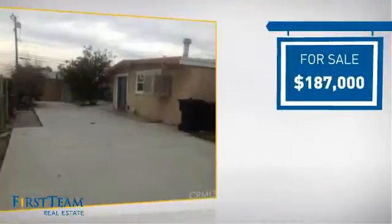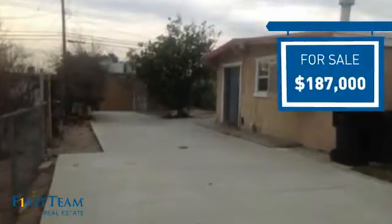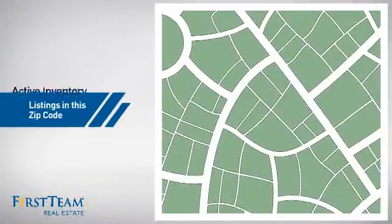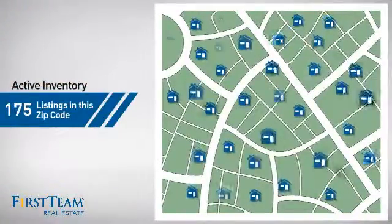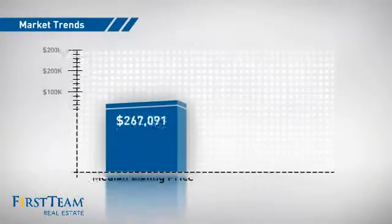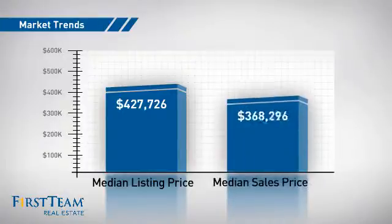Currently listed at just under $190,000, it offers an excellent value for the area. Wondering how it stacks up against the competition? There are now just over 170 homes on the market within this zip code, with a median list price of just over $425,000 and a median sale price of just under $375,000.